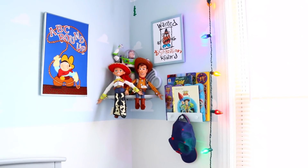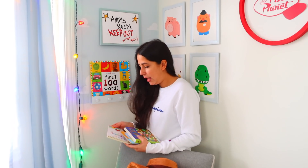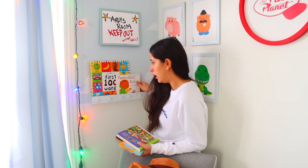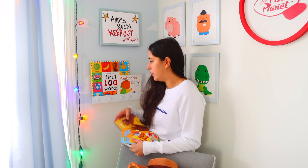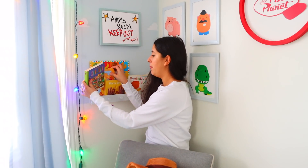We ended up putting a couple of these up in my son's room and placed some of his books there. Back when I first started to read to Cooper, I was confused because they say read to your kids as early as you can, but Cooper would just try to eat the books. I realized you can't compare yourself to other people. Just because you're not reading a book to your kid every night does not make you a bad parent. People show you the best part of themselves on social media — you're not going to see the kid eating the book.